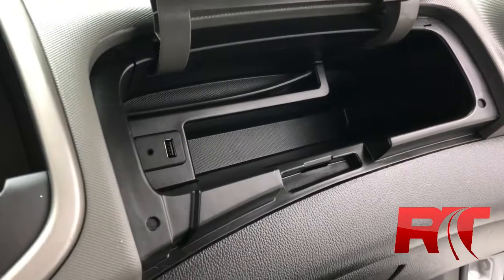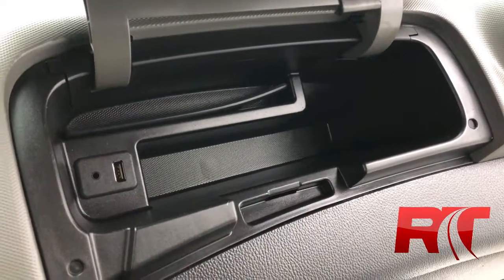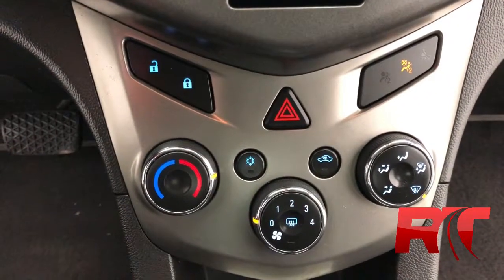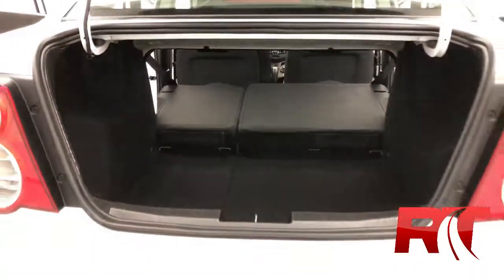In the glove box you will find another auxiliary input and a USB input — makes it a little safer for driving. You can just plug your phone in, put it in the glove box and not worry about it. Below that you will find the manual climate controls, air conditioning of course. And with this little sedan, the snap of your fingers those rear seats fold forward providing all sorts of cargo space.